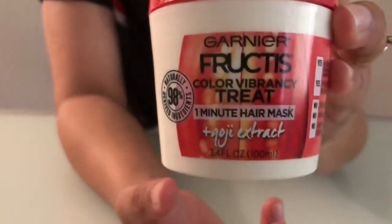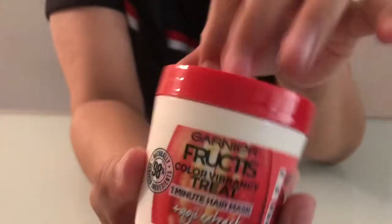I found this Gardenate color treatment hair mask — perfect for my sister's red hair.